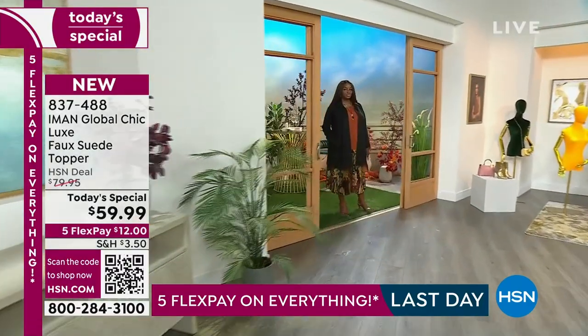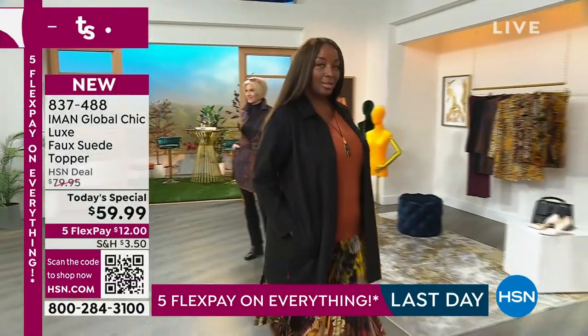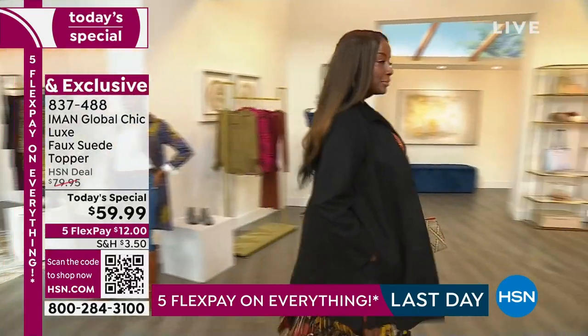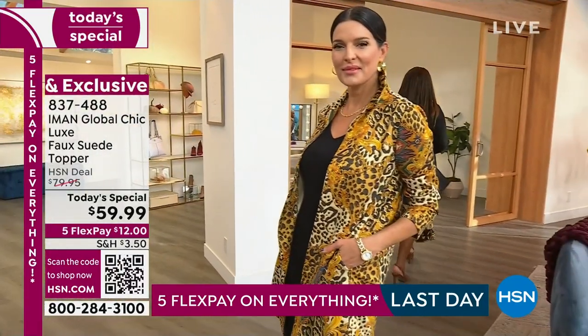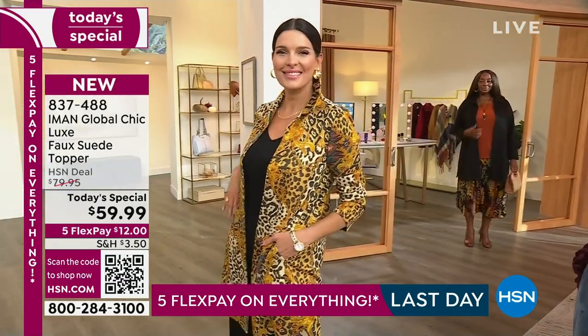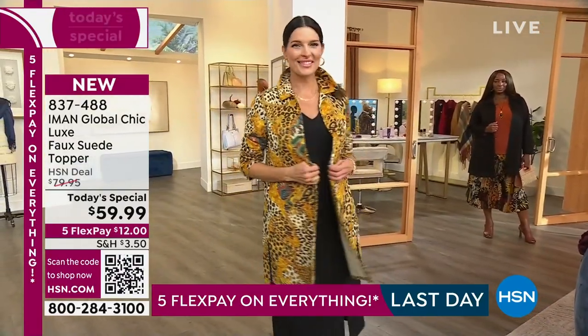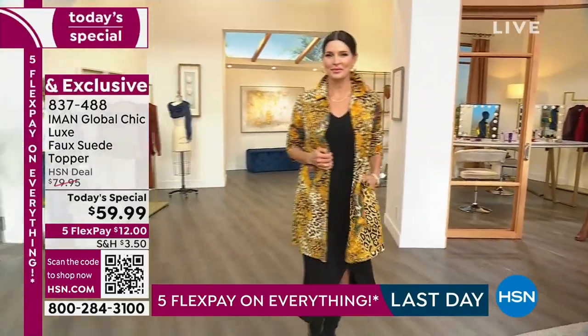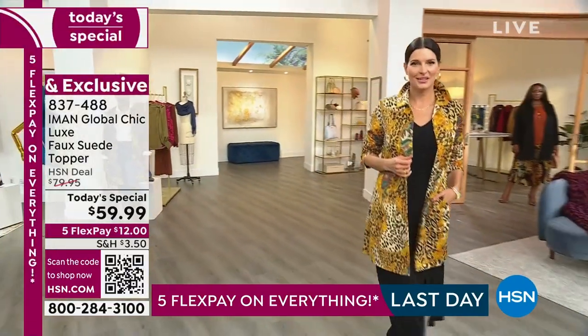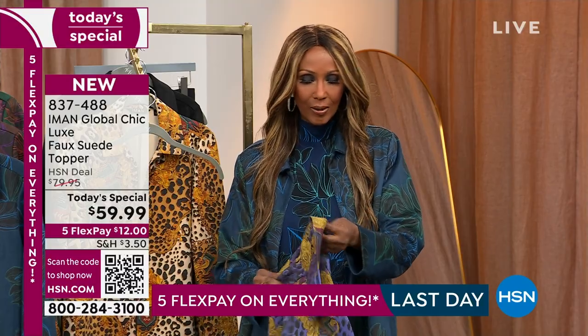Please do not consider this a coat — I'll show you why. These colors pair literally with everything in your closet. Whether you pair it with a tank dress and beautiful boots, palazzo pants, ponte knit pants, or denim — these are the perfect luxe faux toppers. It's a faux suede, and I really want to show you this: don't consider it a coat, because it's really like the most luxurious sweater.